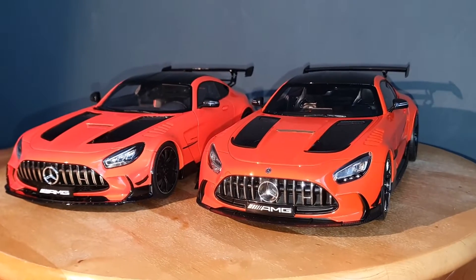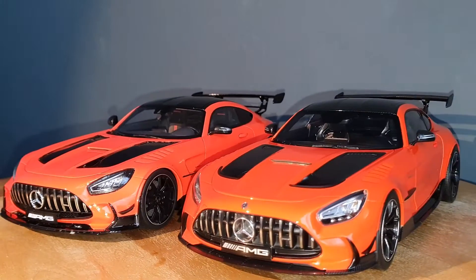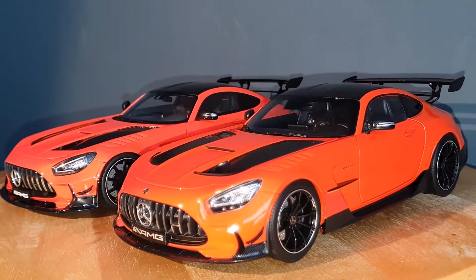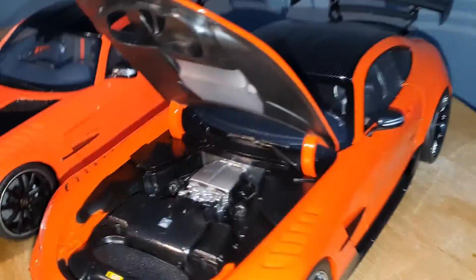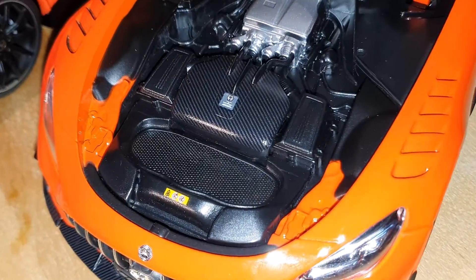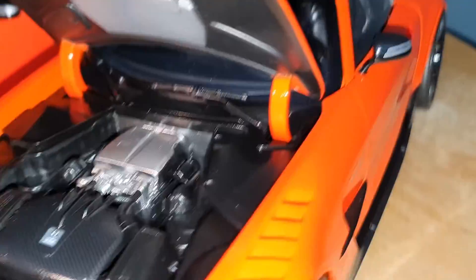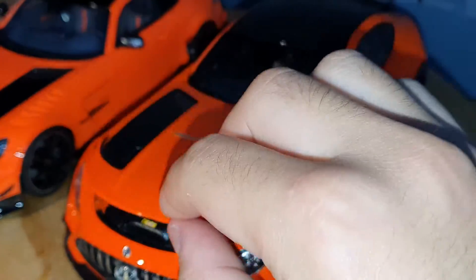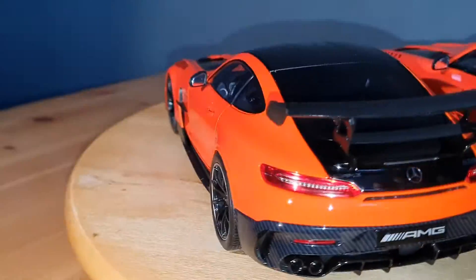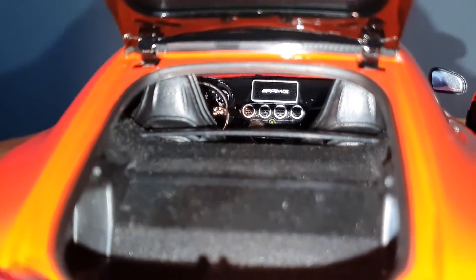That covers the exterior and interior. Since the Norev opens, let's quickly show that. The engine bay is visible with some carbon fiber detailing and large dog-leg hinges, but the detail in there isn't phenomenal either. The trunk on the Norev can also be opened — there's no roll cage visible in there, but it is carpeted.